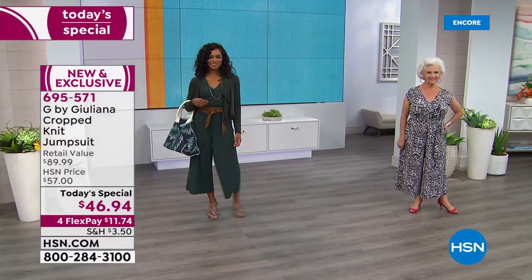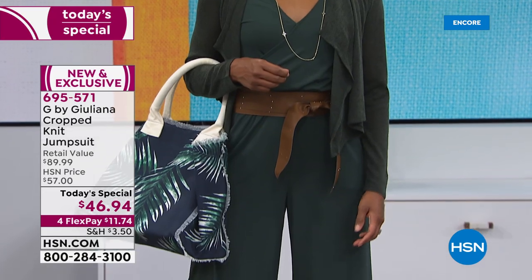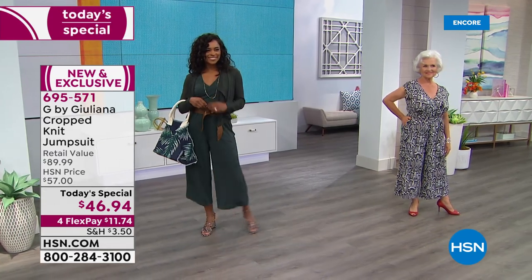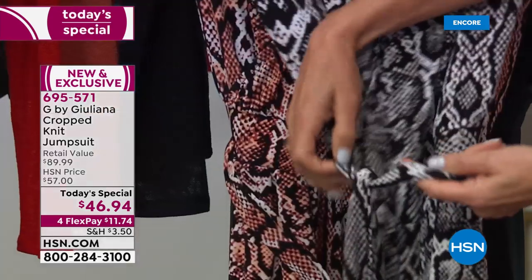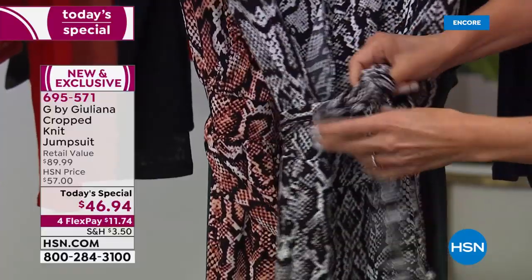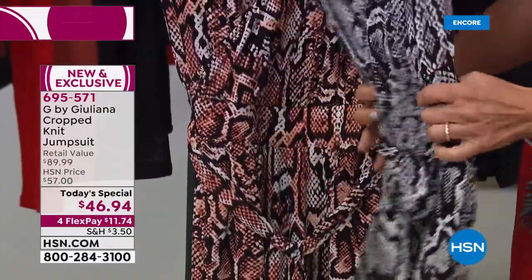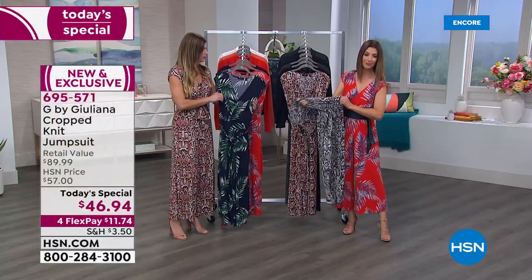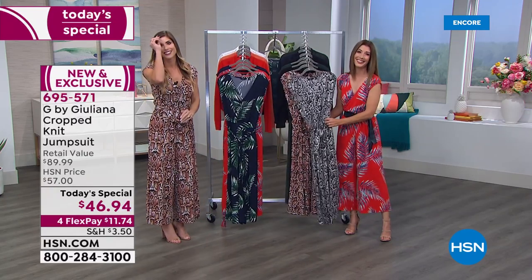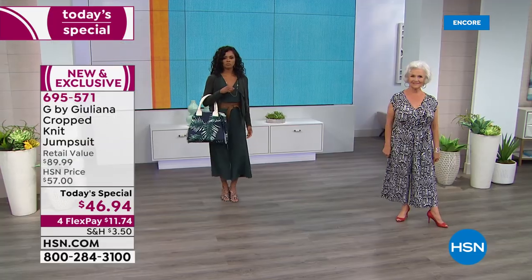The OB belt shown is an optional upgrade — the jumpsuit does come with its own matching fabric self-tie belt. The fabric is the same great polyspan they love: it washes great, wears well, does not wrinkle. Juliana says she got hers in a box today and didn't have to steam it at all — just threw it on.